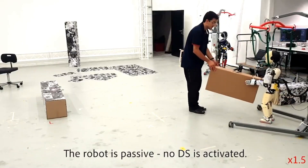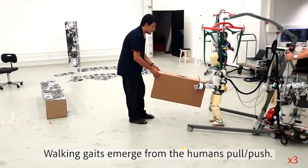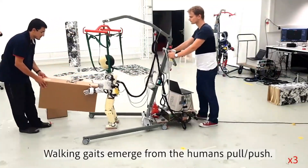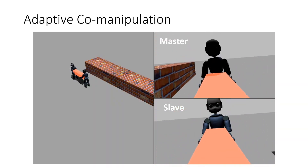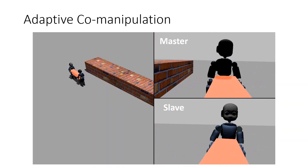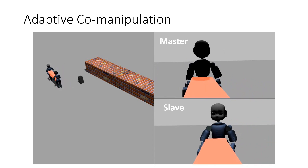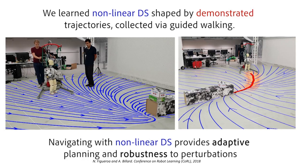Since the walking controller reacts to external push and pull forces, together with the compliant control laws implemented for the arms, we can achieve guided walking and co-manipulation between a robot and a human, as shown in this video. Co-manipulation can also be achieved with two robots — here we show a master-slave configuration in which one robot follows a desired velocity given by a dynamical system. The guided walking behavior allows us to teach a robot a desired navigation behavior by collecting trajectories from guided walking and learning a state-dependent dynamical system motion generator.